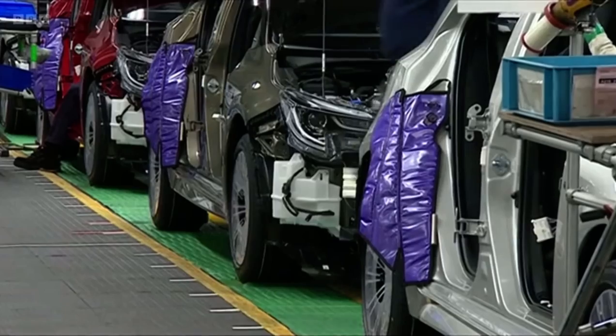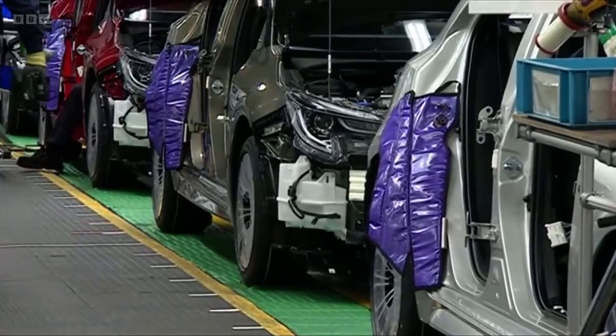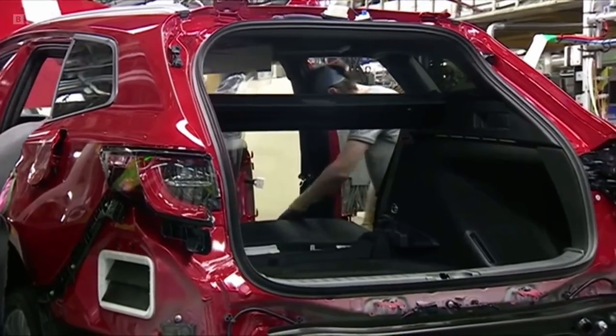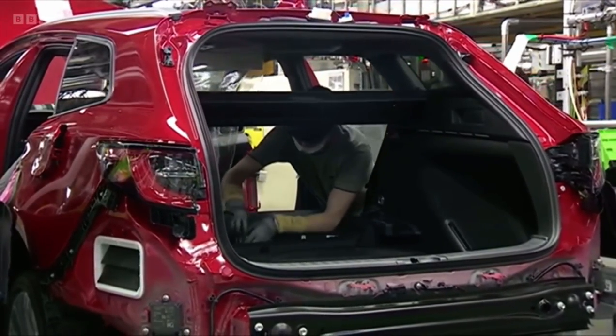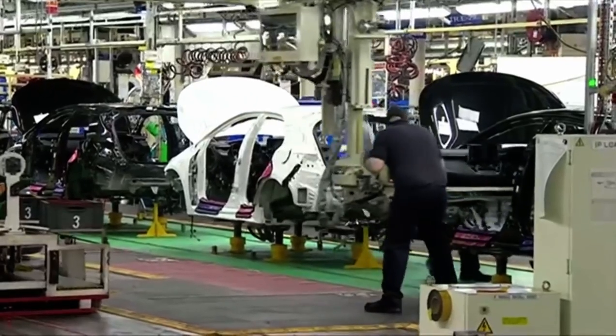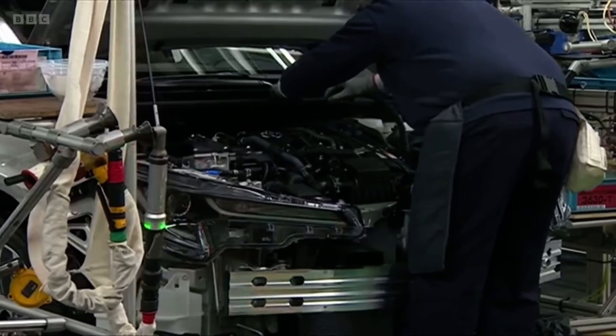Toyota succeeded where UK manufacturers like British Leyland failed. The company chose a site at Burnaston near Derby for its state-of-the-art plant. It opened in 1992, with cars produced on this modern production line exported all over the world.